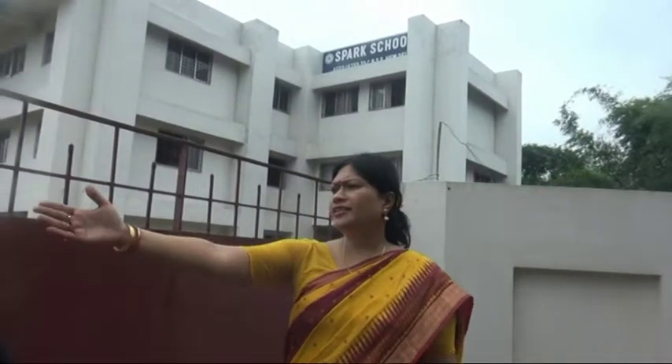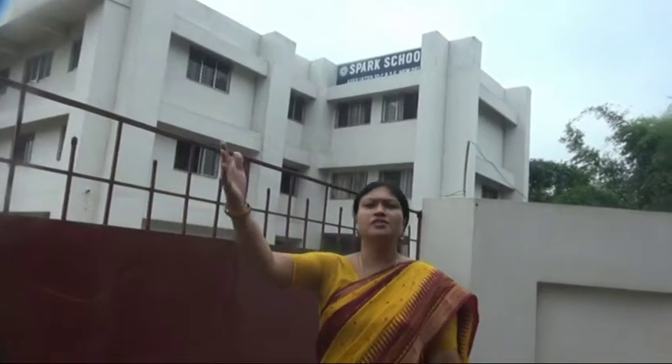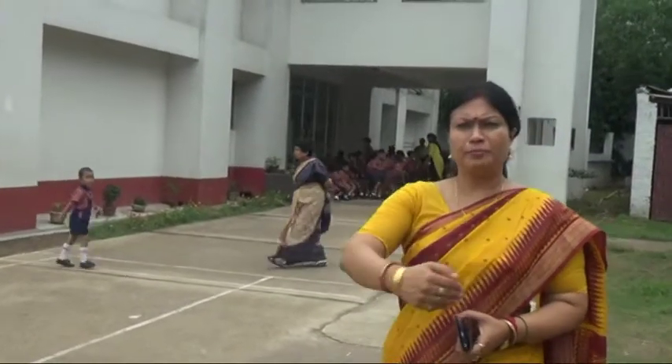This is Spark School. This is the main entrance gate of the school. We have a proper guard room and entrance controlling system, which is mainly done for the security and safety of the students.